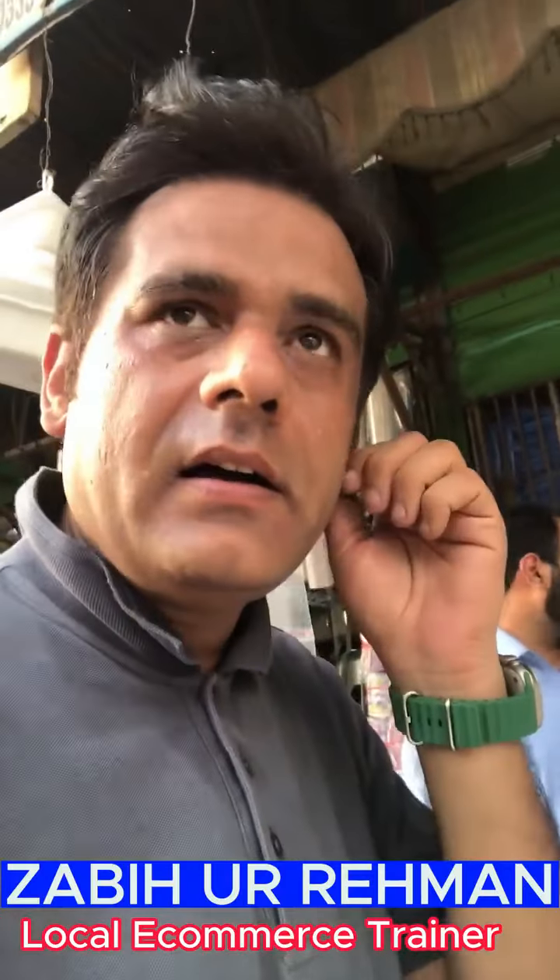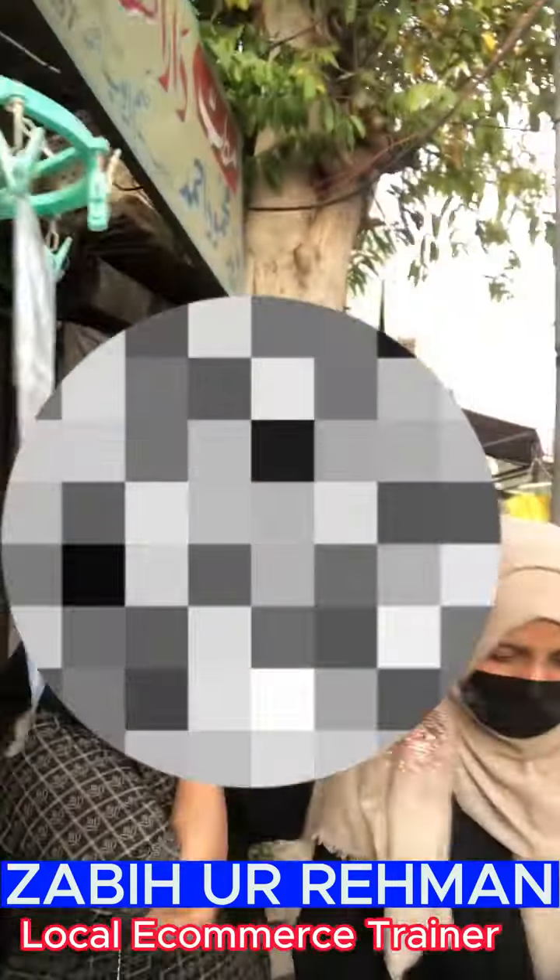Assalamualaikum, now we have the packaging flyer for local e-commerce. We have come to the dealer's shop and our class is with our team members. Now we will tell you and share information about these flyers — their use and price, which is available in Lahore.